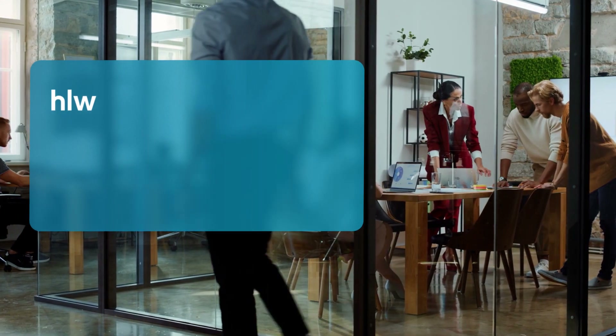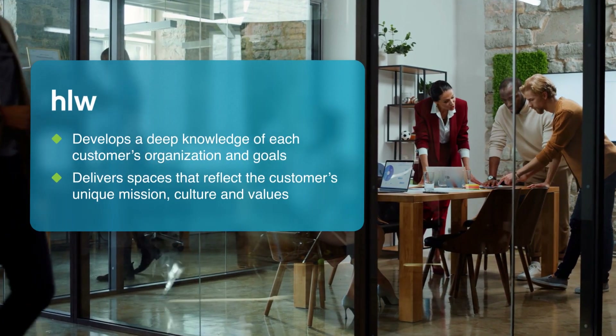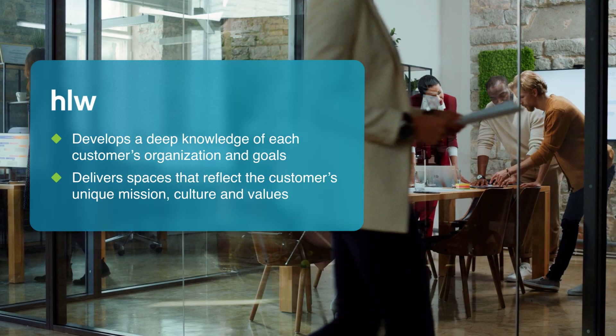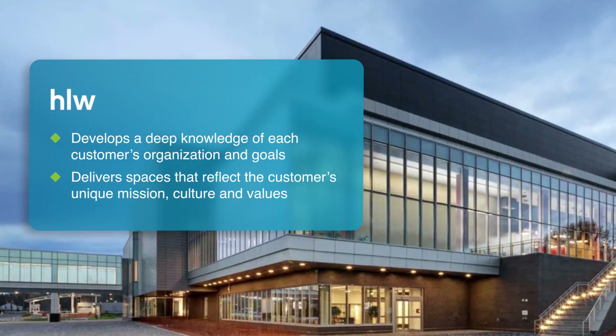Instead of following a one-size-fits-all approach, HLW works to develop a deep knowledge of each customer's organization and goals, and then delivers spaces that reflect the customer's unique mission, culture, and values.